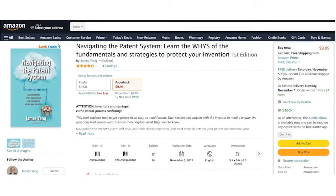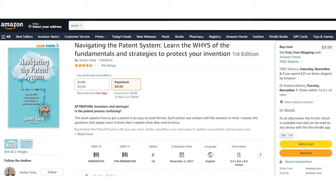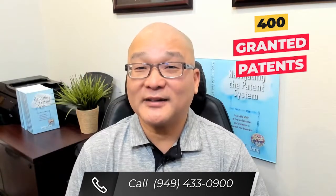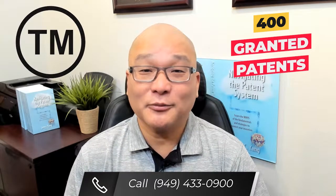My name is James Yang. I'm a patent attorney, engineer, and author. I help inventors patent their inventions and trademark their brands. I also wrote Navigating the Patent System to help inventors like you get through the patent process. After hundreds of granted patents and registered trademarks, I'm confident I can help you.